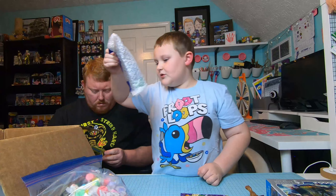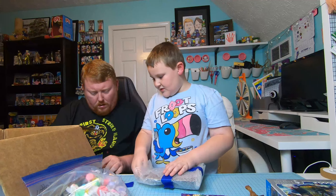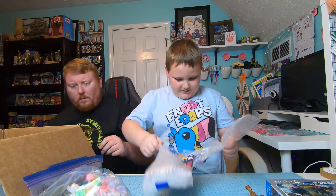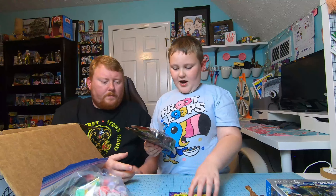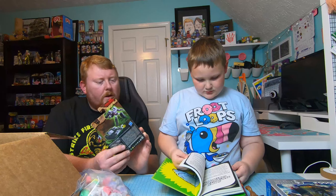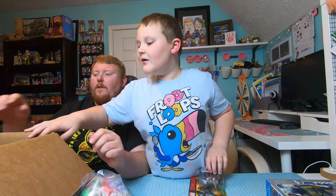What is this? Let's open it. Oh my gosh, it's a Transformer! It's Transformers Kingdom: War for Cybertron — this is Megatron, one of the big bads. He used to turn into a gun but now he turns into a tank — 12 steps to turn him into a tank. We'll have to open it and try that after this.